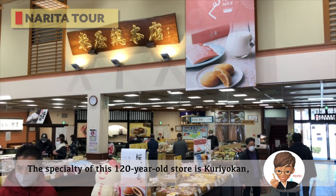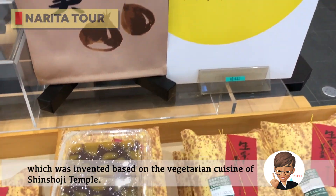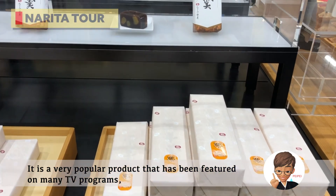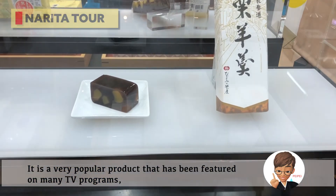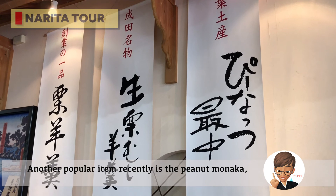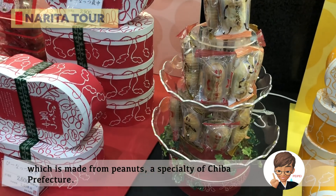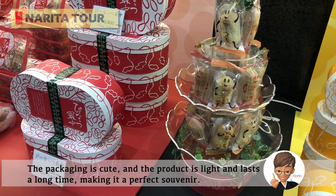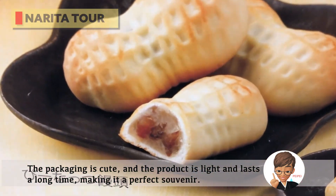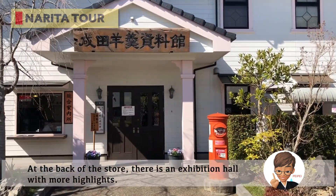The specialty of this 120-year-old store is Kuri Yokan, which was invented based on the vegetarian cuisine of Shinshoji Temple. It is a very popular product featured on many TV programs, so if you go too late, it might be sold out. Another popular item recently is the Peanuts Monaca, made from peanuts, a specialty of Chiba Prefecture. The packaging is cute and the product is light and lasts a long time, making it a perfect souvenir. At the back of the store, there is an exhibition hall with more highlights.